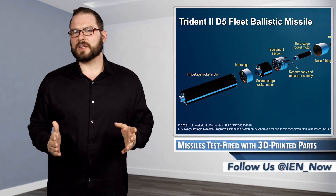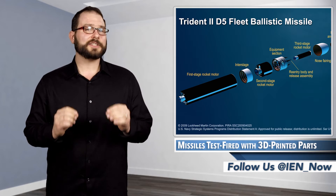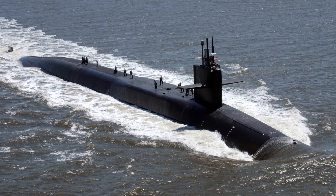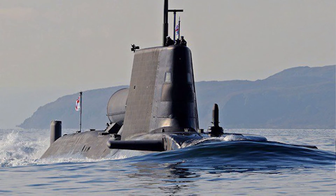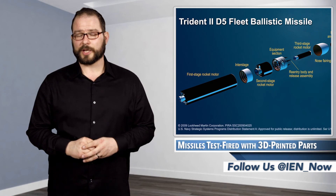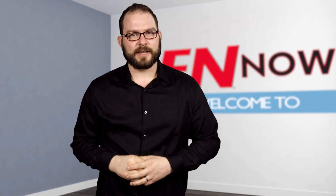The Trident II D5 is a three-stage ballistic missile. It can travel up to 4,000 nautical miles and it's deployed across US Navy Ohio-class and UK Royal Navy Vanguard-class submarines, used to deter nuclear aggression. I'm David Manti, and this is how I am now.